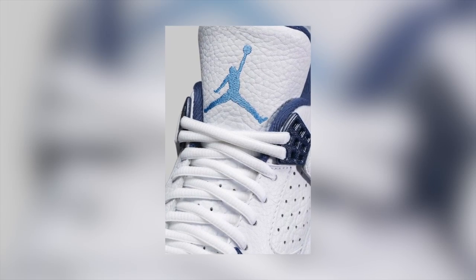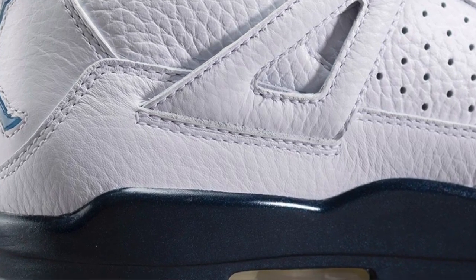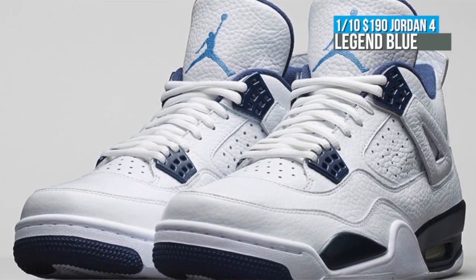I've actually had a chance to hold the sample version of this shoe in my hand, and they do feel different than the Air Jordan 4s we have seen recently. As you know by now, there is a price jump with these, putting them at $190, and you can grab a pair starting on Saturday.